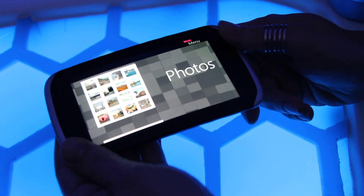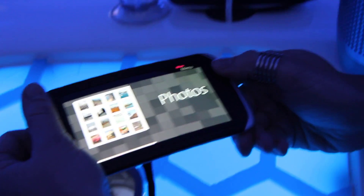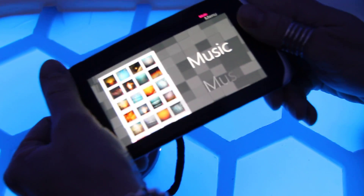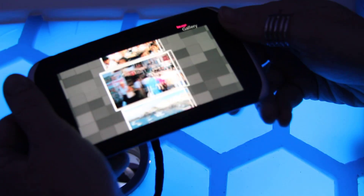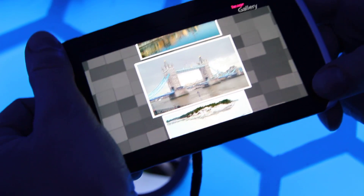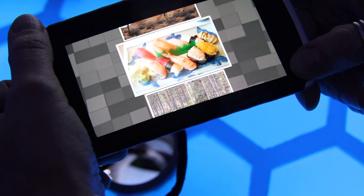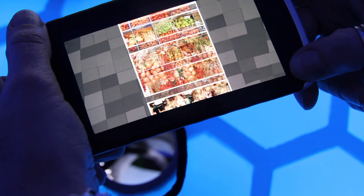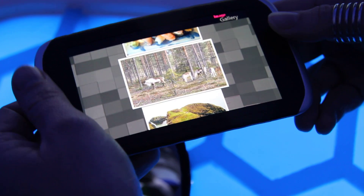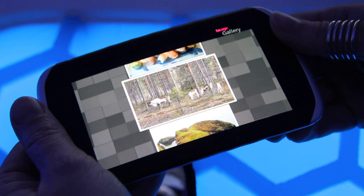In the demo we have two applications: photos and music. By twisting you can scroll between the applications and you can open them by bending the device. By twisting you can browse your photos, your music gallery, whatever. You can also browse quite fast with the continuous twist and it gives a very nice feeling of control.